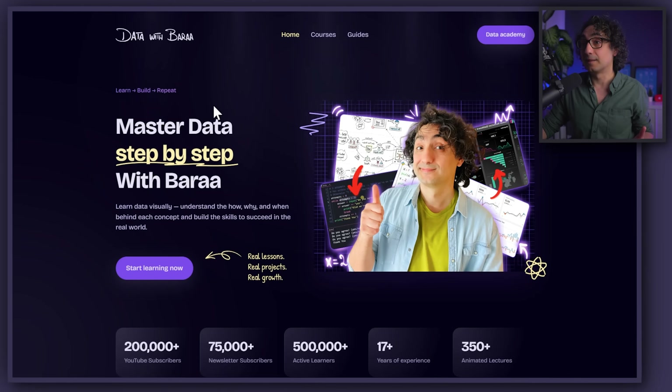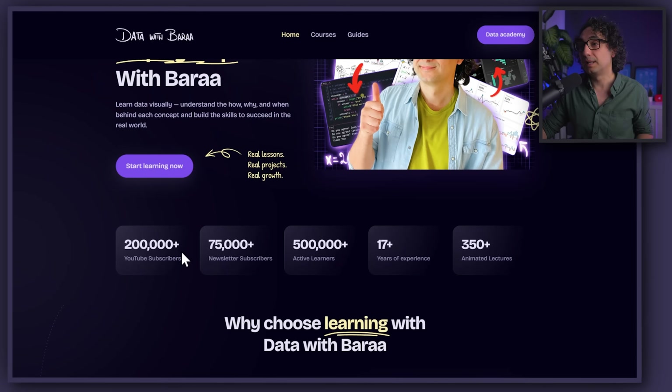I'm really excited to take you on a tour of my new platform. The homepage starts with the hero section — a photo and then a statement from me — and below that we have the big numbers about my platform: the number of subscribers, how many years of experience I have, and the animated lectures.